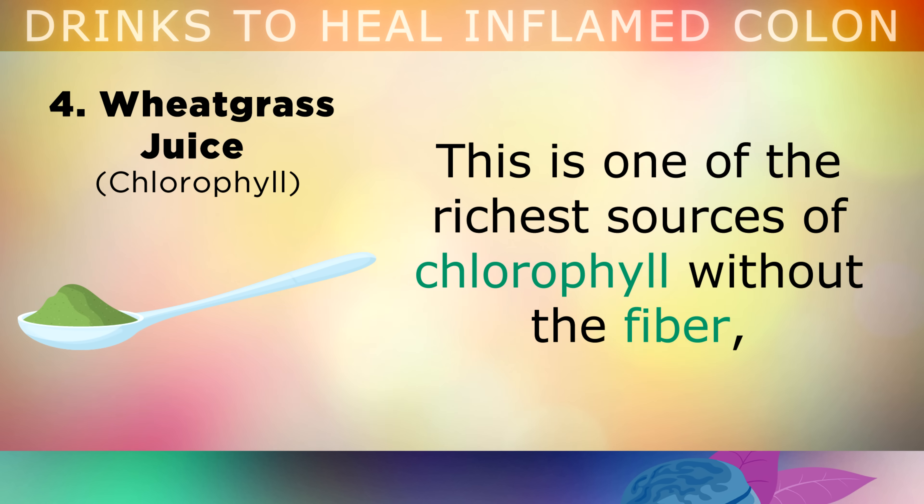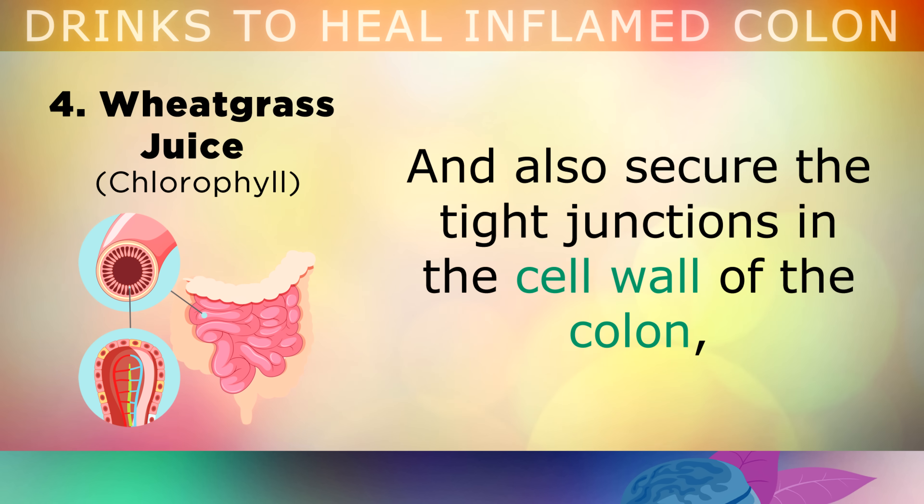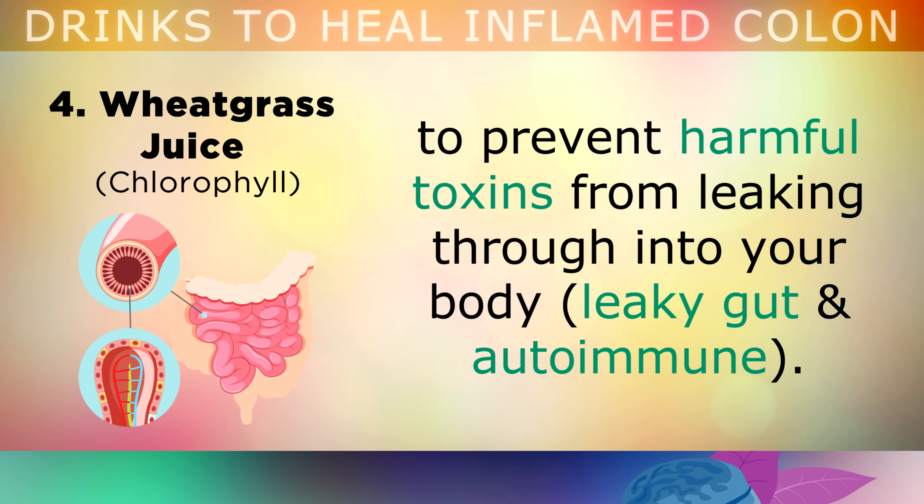Wheatgrass juice powder is one of the richest sources of chlorophyll without the fibre, which can help to restore the mucus barrier in your gut, and it also helps to secure the tight junctions in the cell wall of the colon to prevent toxins from leaking through into your body, causing leaky gut and autoimmune diseases.